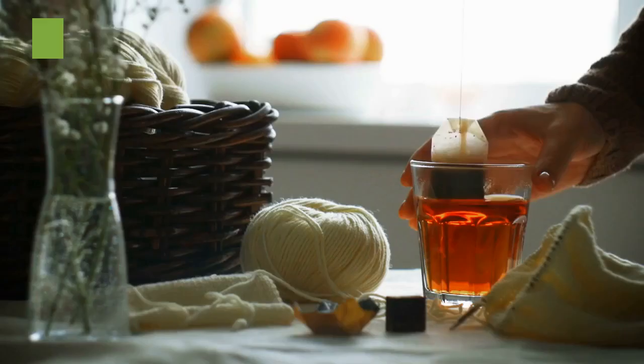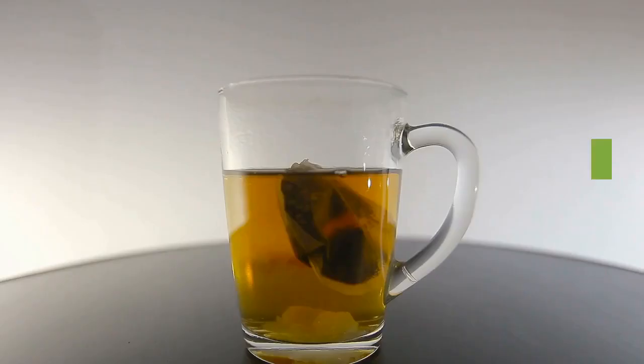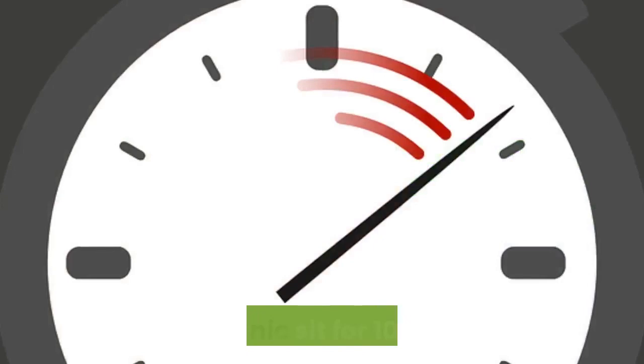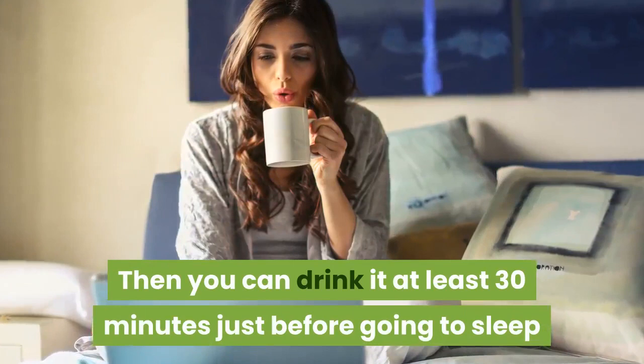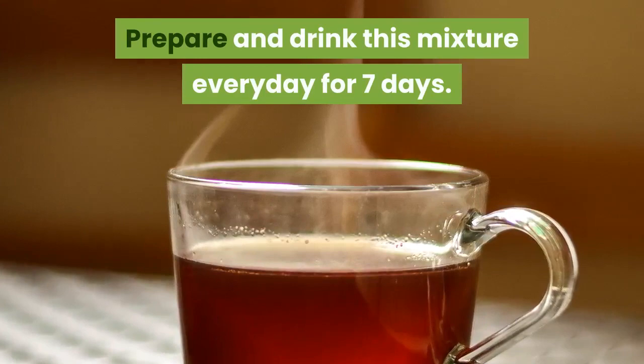Bring water to a boil and add the chamomile tea bag. Add all other ingredients. Let the tonic sit for 10 minutes. Then you can drink it at least 30 minutes just before going to sleep. Prepare and drink this mixture every day for 7 days.